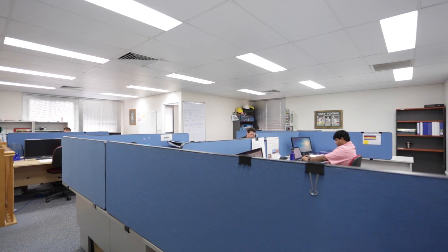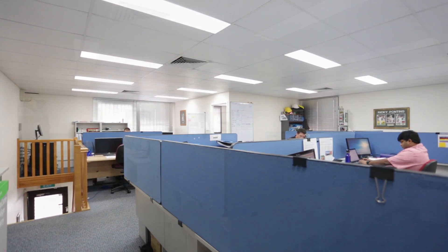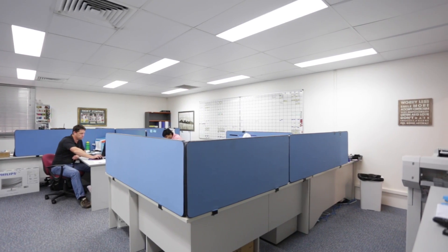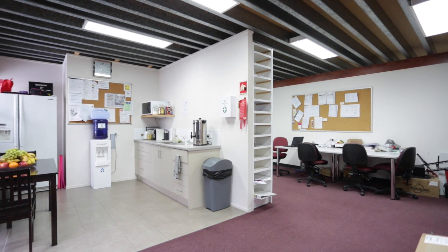The 182 square metres of office space is well presented and fully air conditioned. The ground floor includes a large boardroom, open plan space, kitchenette and amenities, whilst upstairs are two partitioned management offices and additional open plan floor space.